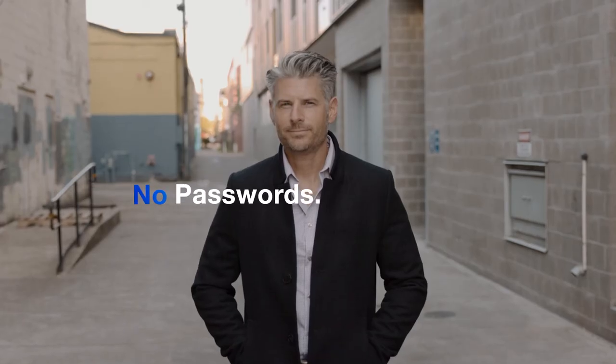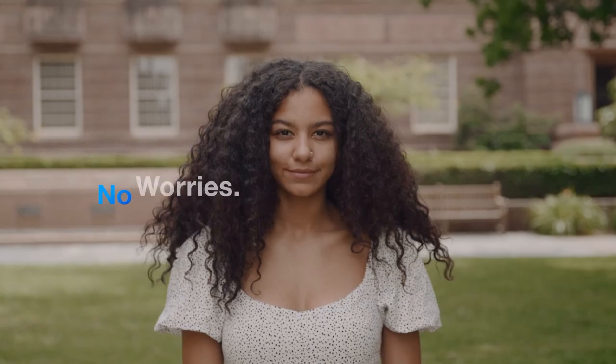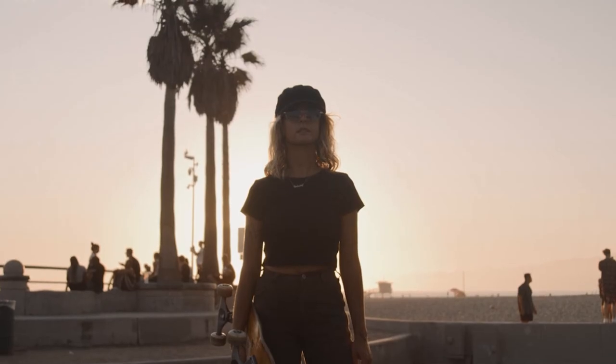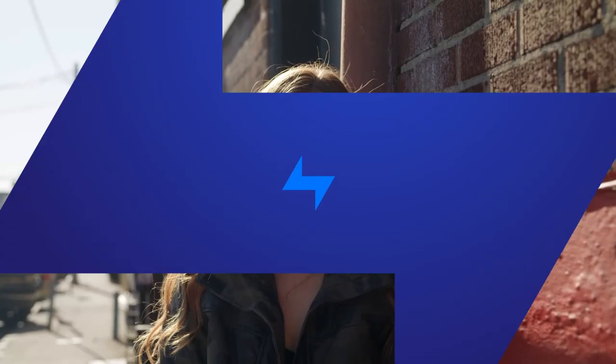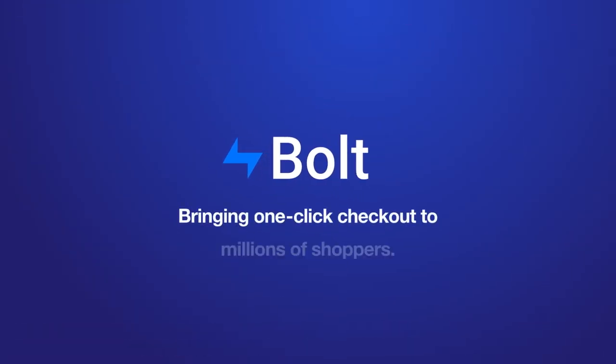No forms, no passwords, no plugins, no worries. Bringing one-click checkout to millions of shoppers. For a better checkout experience, check us out at Bolt.com.